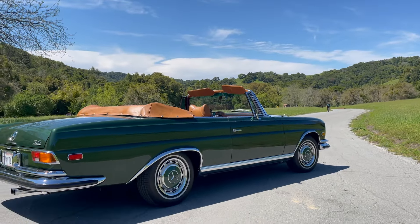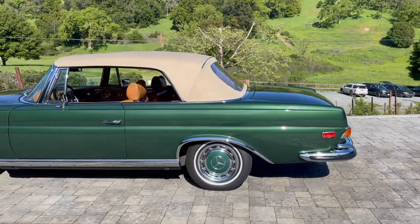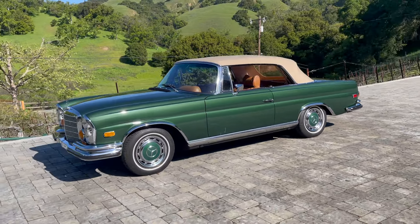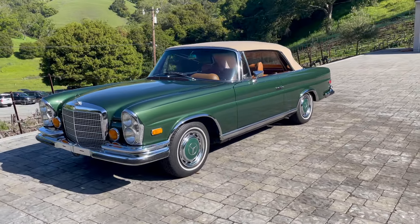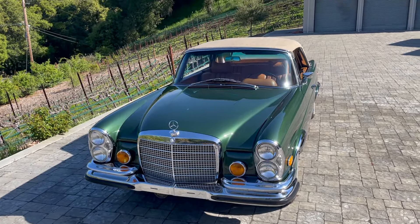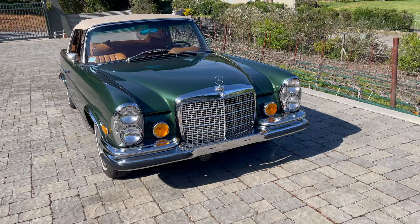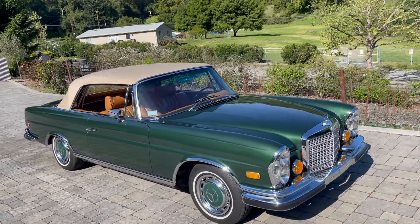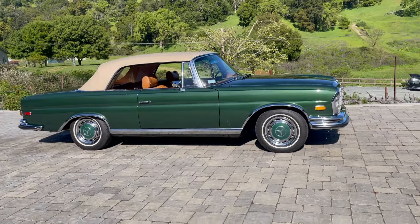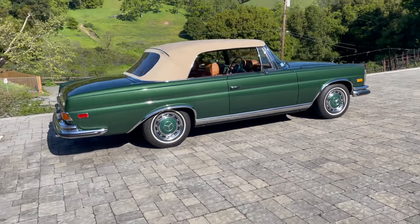This is a 1971 Mercedes-Benz 280 SE 3.5 Cabriolet. These are often celebrated as the last of the hand-assembled by the company — the first post-war Mercedes with an engine displacing more than 3 liters, and elegance through and through. The fuel-injected 3.5-liter V8 put out approximately 200 horsepower and could propel these luxurious and surprisingly nimble cruisers to a top speed approaching 125 miles an hour, and were significantly quicker to accelerate than their six-cylinder 280 series siblings.